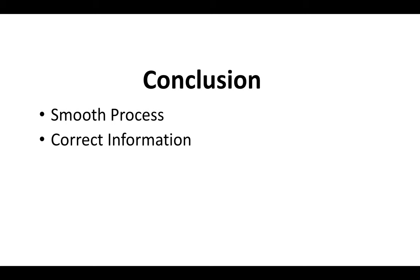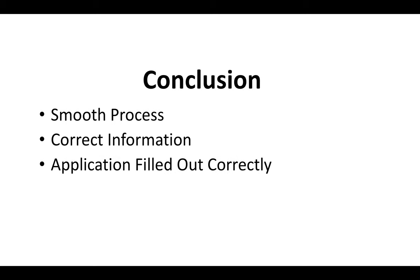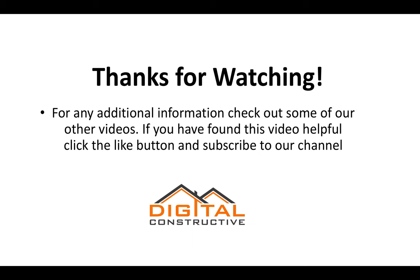In conclusion, getting your license is a very smooth process if you have the correct information. You want to know what's on the exam, make sure your application is filled out correctly, and make sure you're prepared for the test. My name is Zach — thank you for watching. Hope this video has been helpful. Check out all of our other videos on licenses and certifications, drop a comment if there's something you want us to cover, give us a thumbs up, and subscribe. Thanks again from DigitalConstructive.com.